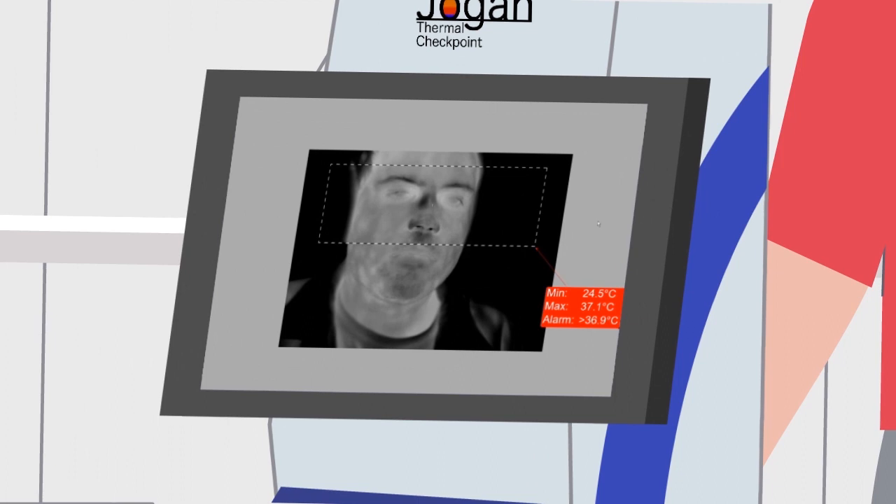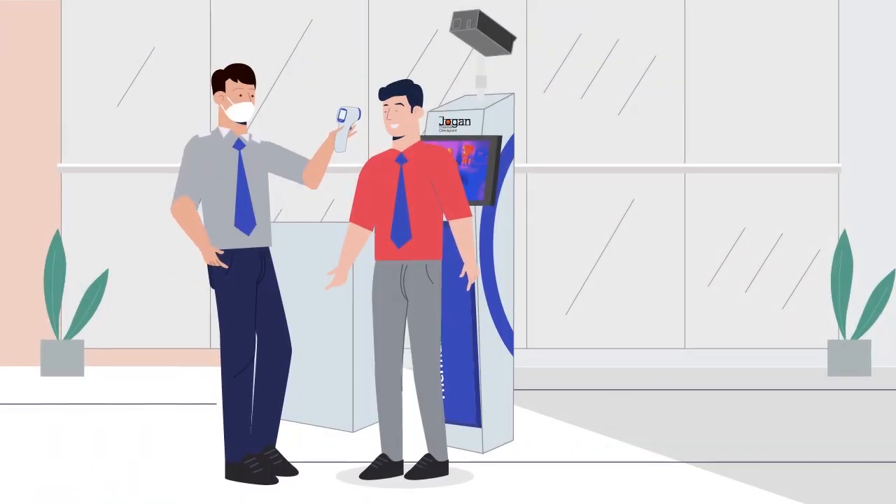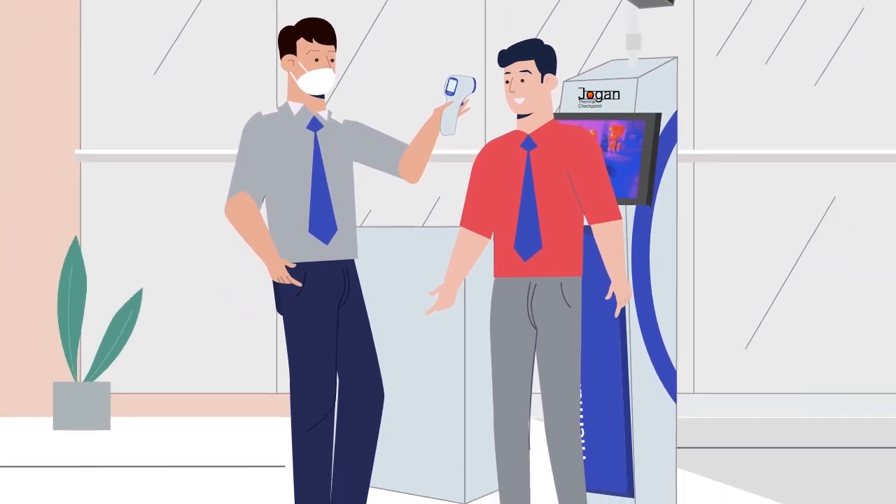The thermal camera automatically locates the canthus, or tear ducts, near the bridge of the nose to achieve the most accurate readout. All this is integrated with our software that displays both the thermal image of a person and whether the person needs further screening.